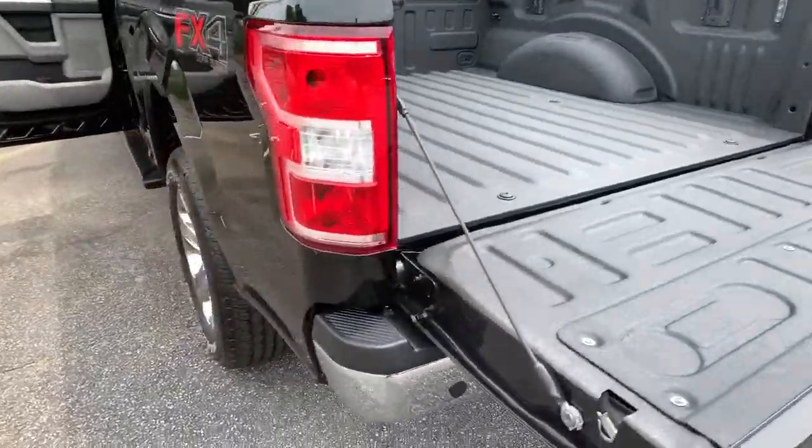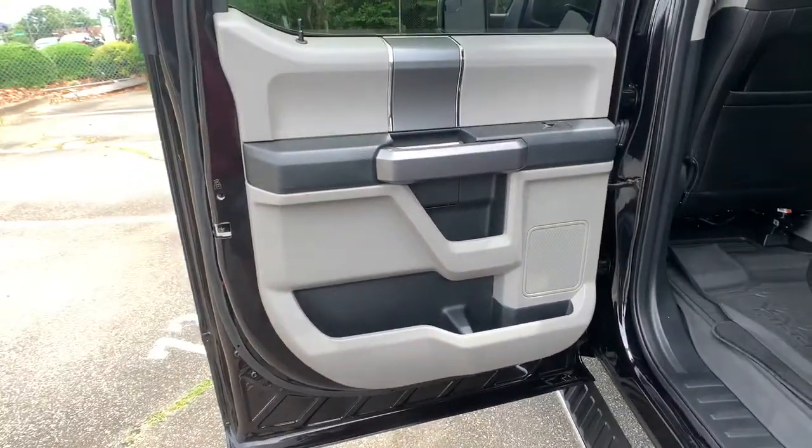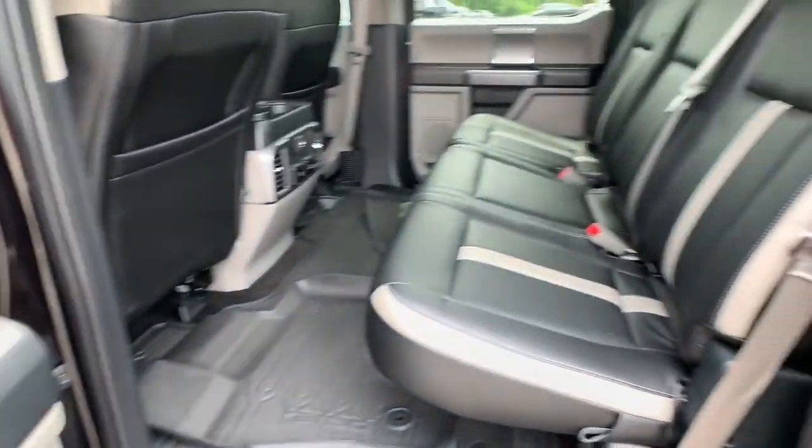The following are some of this vehicle's highlighted options: keyless entry, four-wheel drive, fog lamps, remote engine start, backup camera.